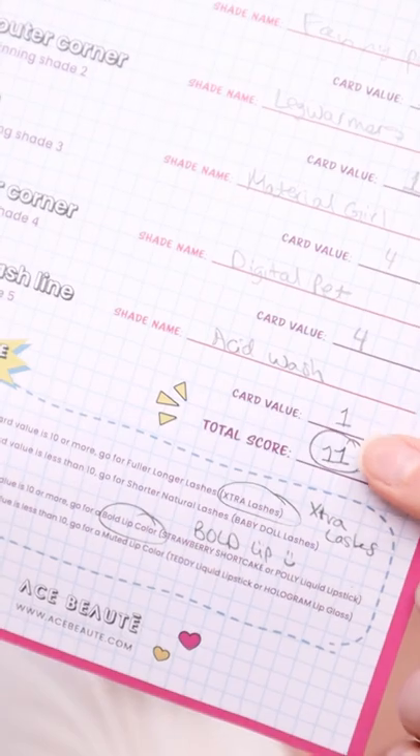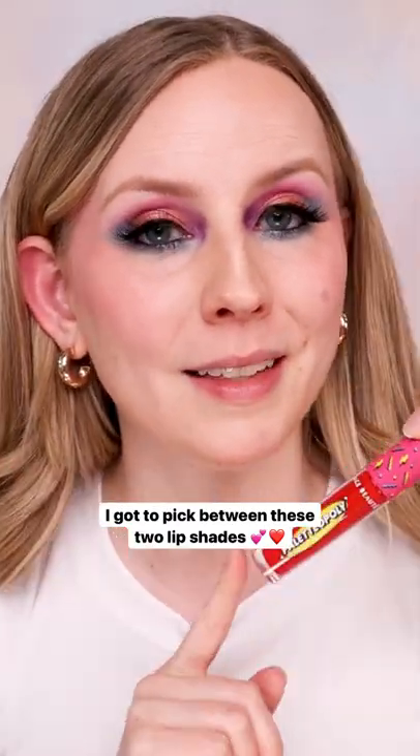For the lipstick, I had a score over 10, so I get to choose from the two bold lip colors. I think it's going to be the red today. Wow, that's a really bold red.